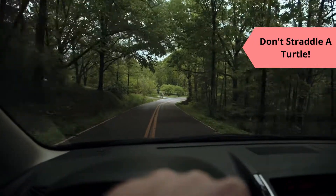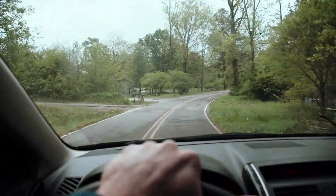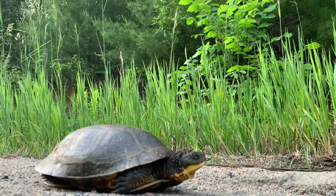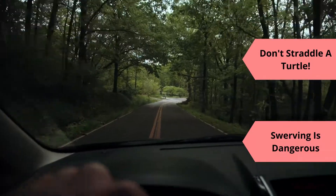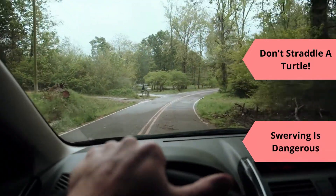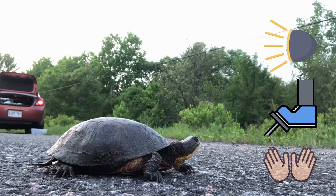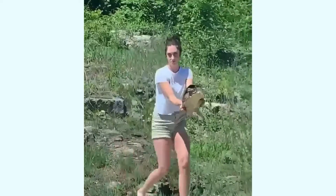If you spot a turtle on the road while driving, straddling the turtle with your tires can result in the turtle being injured. Snappers may jump or snap to defend themselves, while other turtles may try to run away or freeze, keeping them on the road longer. Swerving around the turtle is also dangerous for oncoming cars and can pose a risk for the cars behind you. We always want to alert other drivers using hazard lights, by pumping the brakes, using hand signals, and if possible, stop and help the turtle when it is safe to do so.